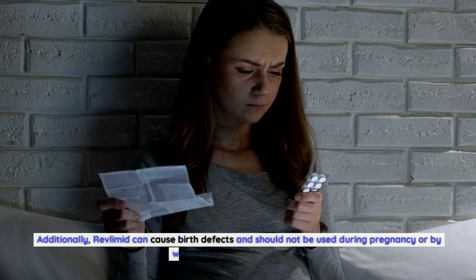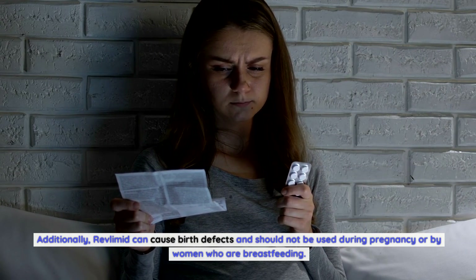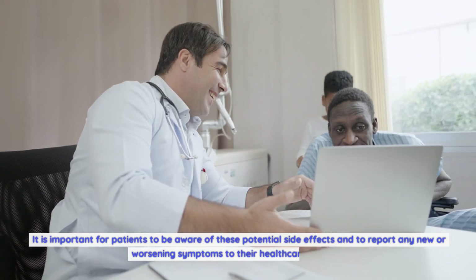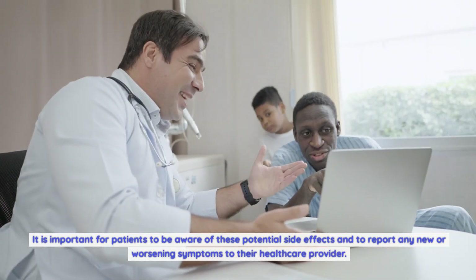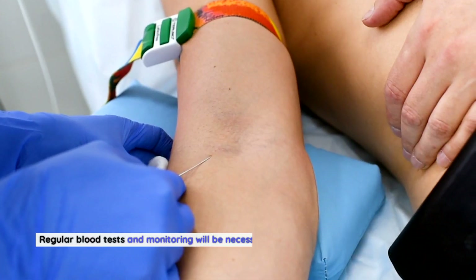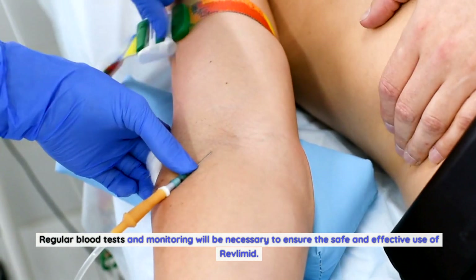Additionally, Revlimid can cause birth defects and should not be used during pregnancy or by women who are breastfeeding. It is important for patients to be aware of these potential side effects and to report any new or worsening symptoms to their healthcare provider. Regular blood tests and monitoring will be necessary to ensure the safe and effective use of Revlimid.